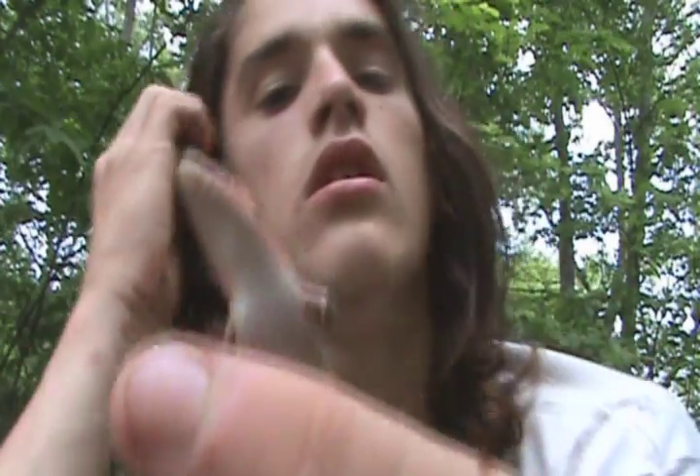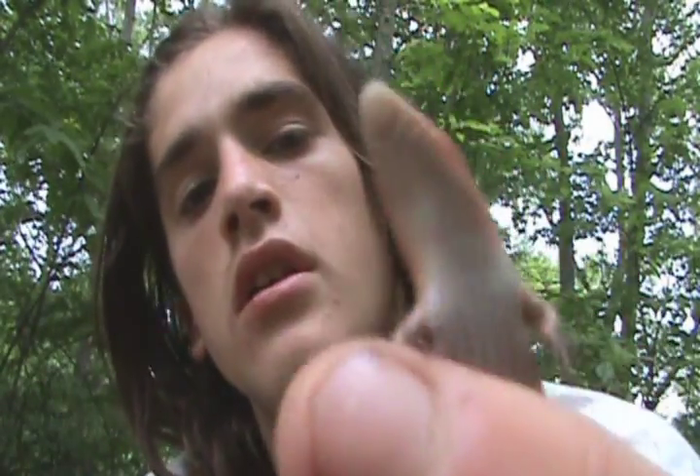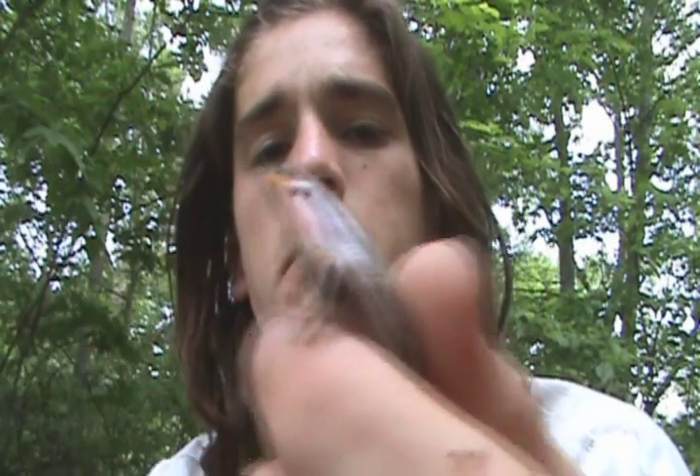The difference between this one and other skinks is also on the chin — it only has one post-mental, which is a scale on the very tip of the lower jaw.